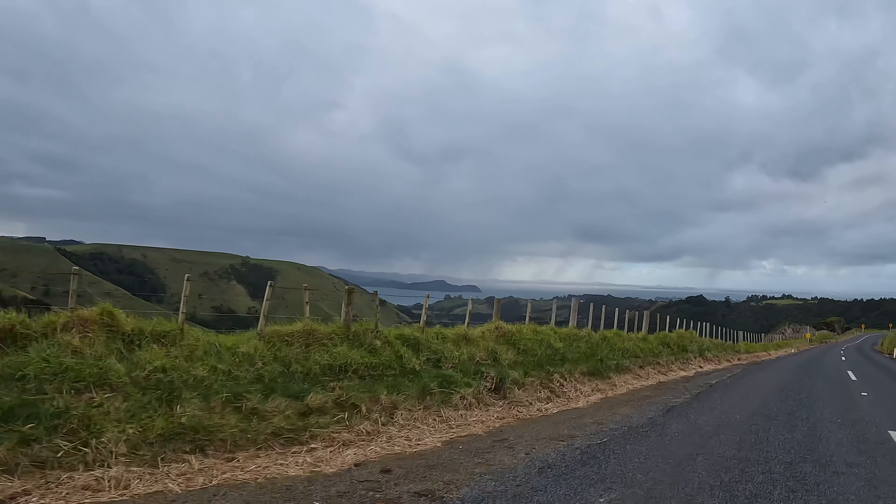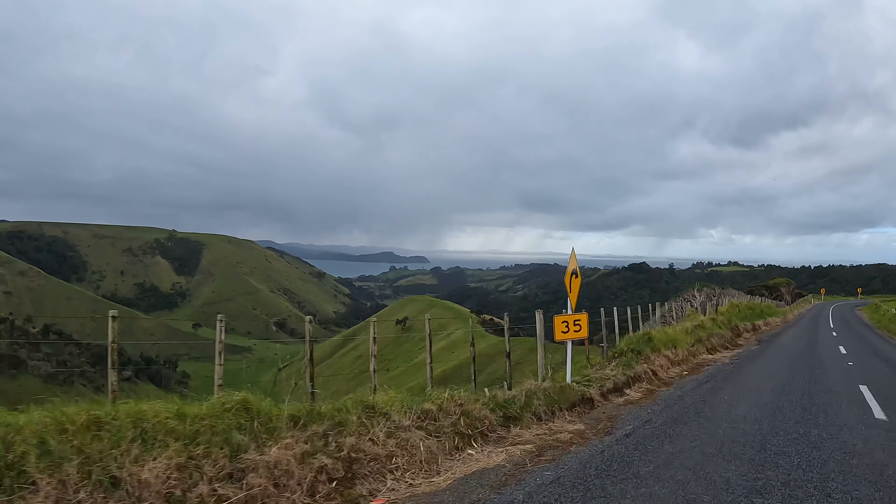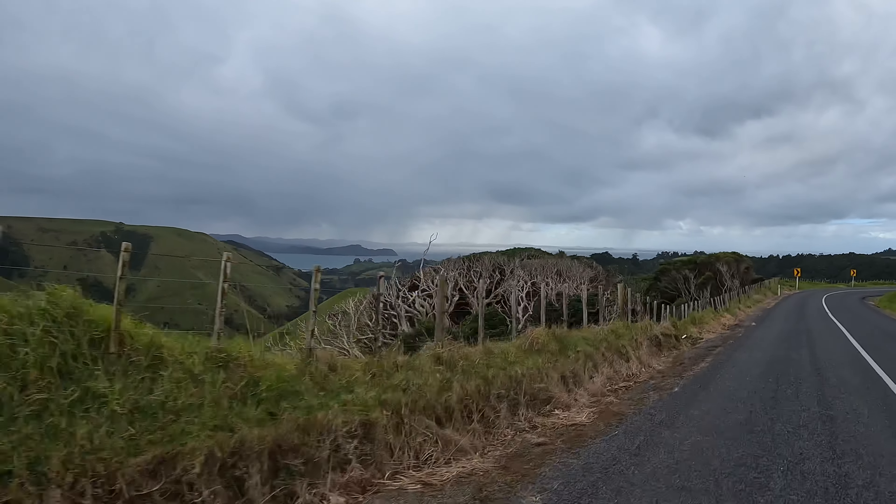So that's the view looking across the Manukau Harbour, and then you've got the Waitaki Ranges in the distance.